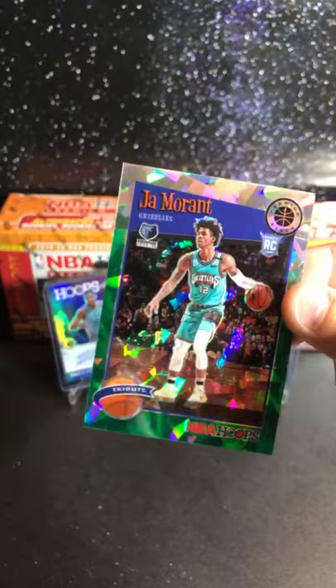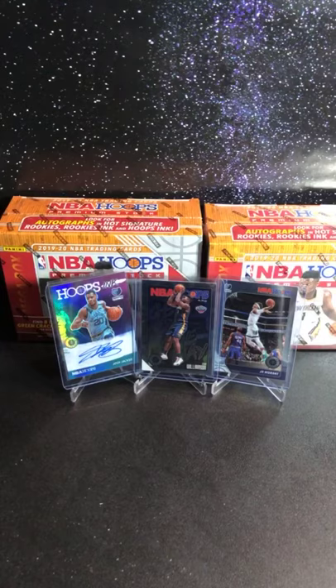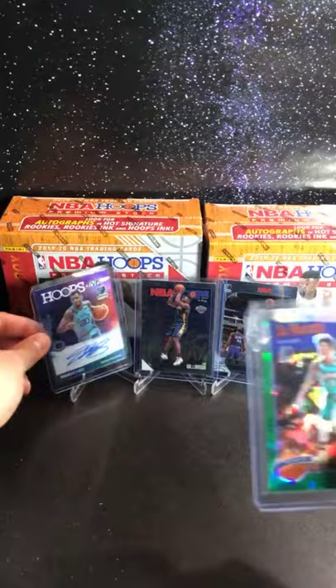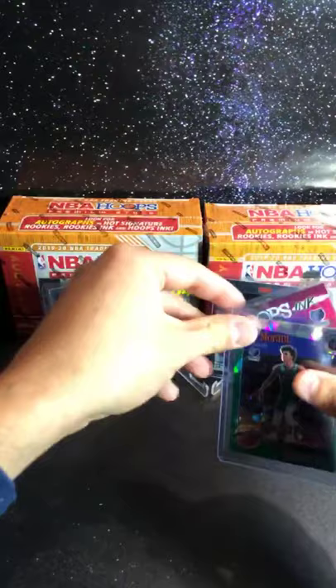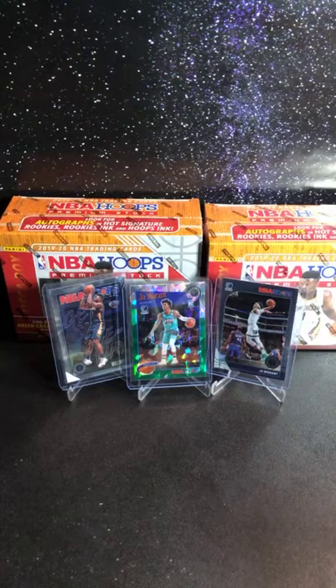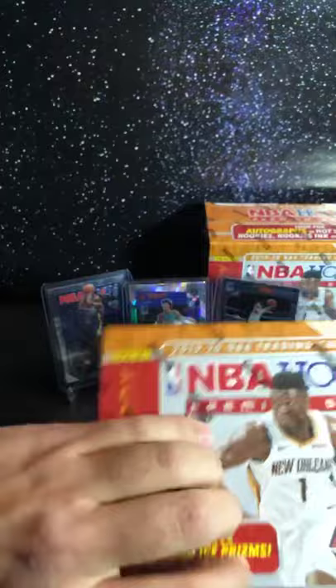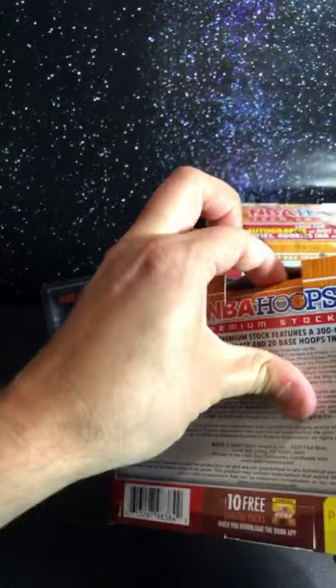Look at this card, whoever got the Grizzlies — nice bam! These mega boxes are nice, let's get it. And you got a Josh Jackson too, so Grizzlies you are winning right now. And a green cracked ice Ja Morant! Let's go! All right, we can eat that — we're only halfway by the way, we're only halfway. So nice, waiting for the big dogs to come out. That right there is nice — whoever got the Grizzlies is doing good so far.